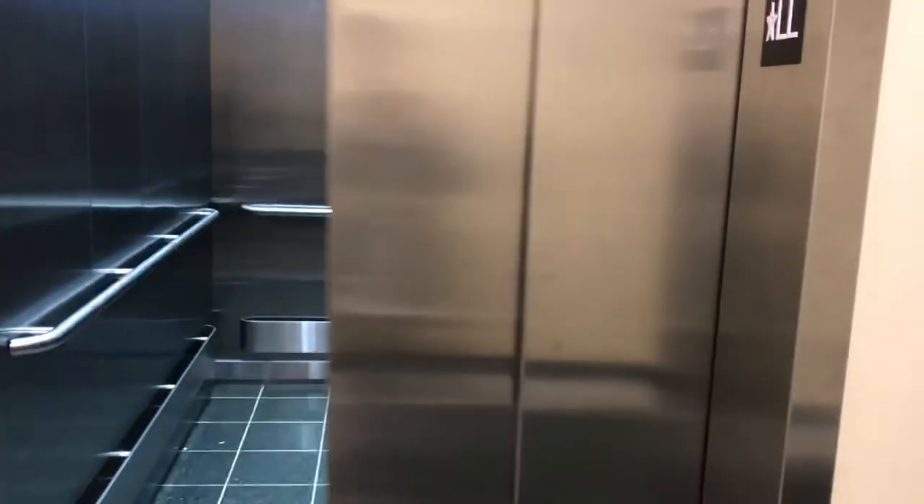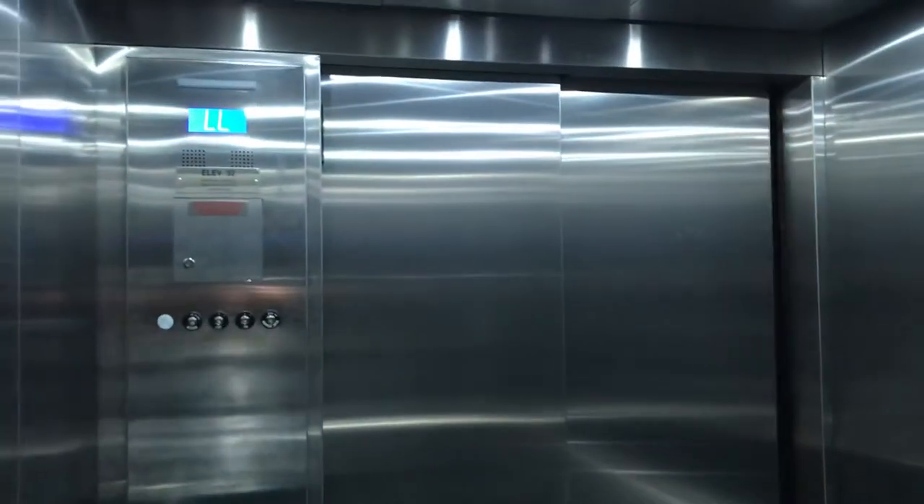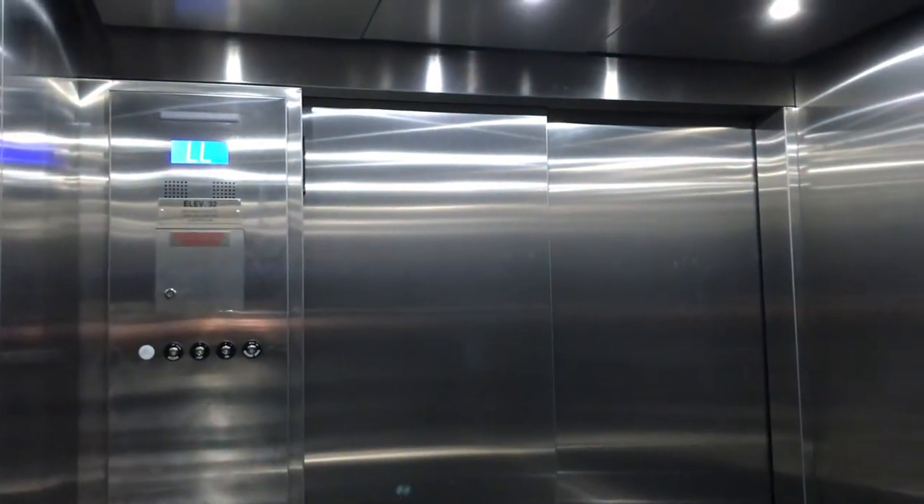This is the low-rise elevator at Lambeau Field in Green Bay, Wisconsin. The bell does not work. We're gonna go to one. The door close button works. It's like the size of a transport elevator.